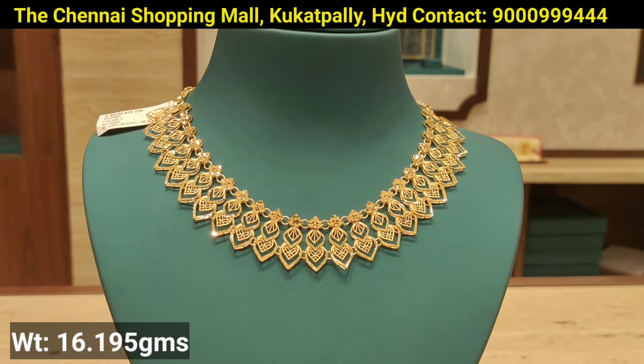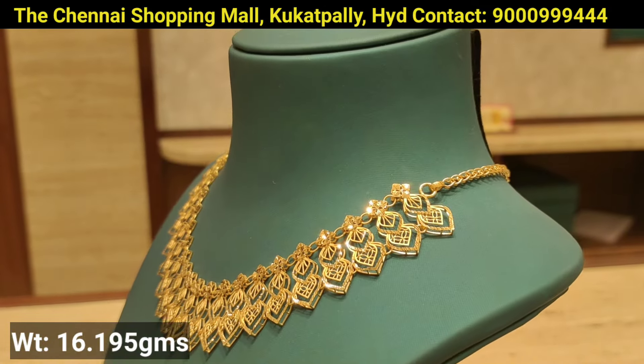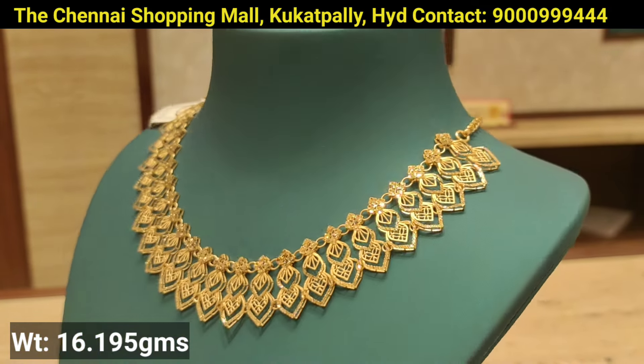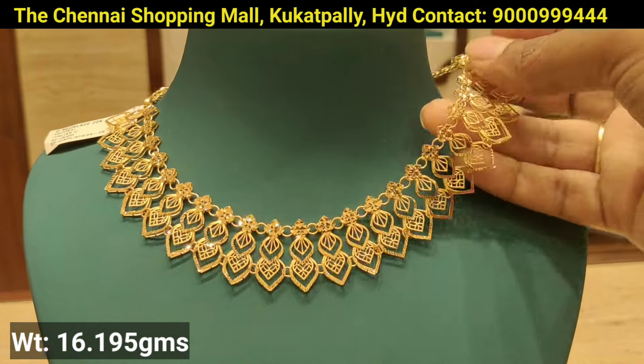This is the next design — a complete plain design. You can add a little choker. You can add 16 grams of gold weight. This design is very good. You can pair it up with plain jewelry.